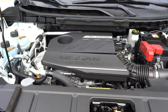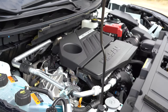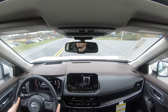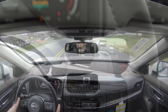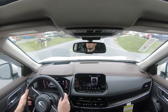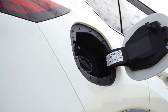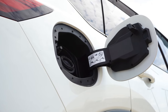Powering the Rogue now is a new 1.5-liter turbocharged inline three-cylinder putting out 201 horsepower at 5,600 RPM and 225 pound-feet of torque at 2,800 RPM. Power is sent to the front wheels or all wheels through a CVT with paddle shifters. Zero to 60 comes in at approximately 7.5 seconds; last year's model was approximately 8.2 seconds. MPG is 30 city / 37 highway for FWD, and 28 city / 34 highway for AWD, on regular unleaded.